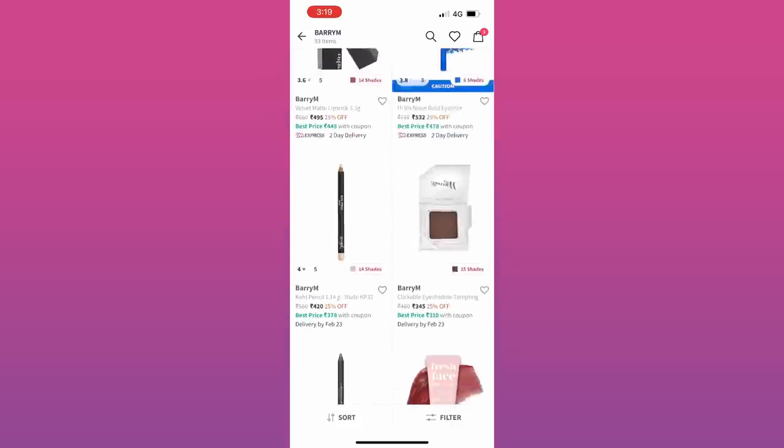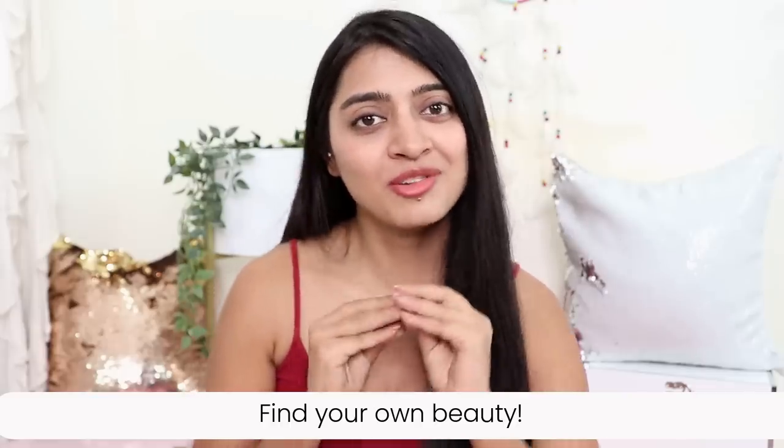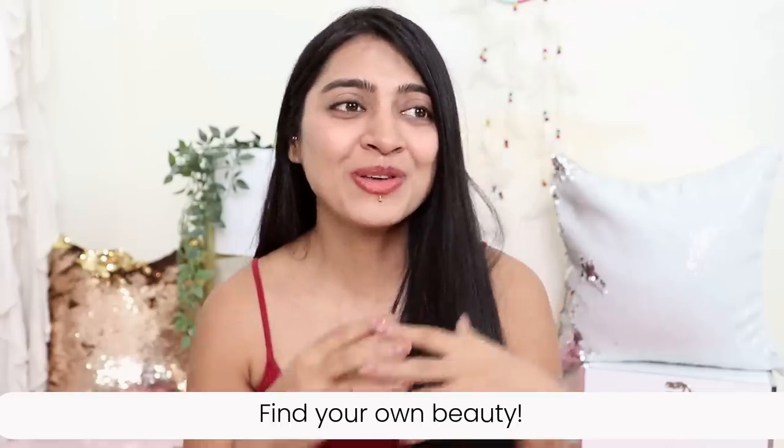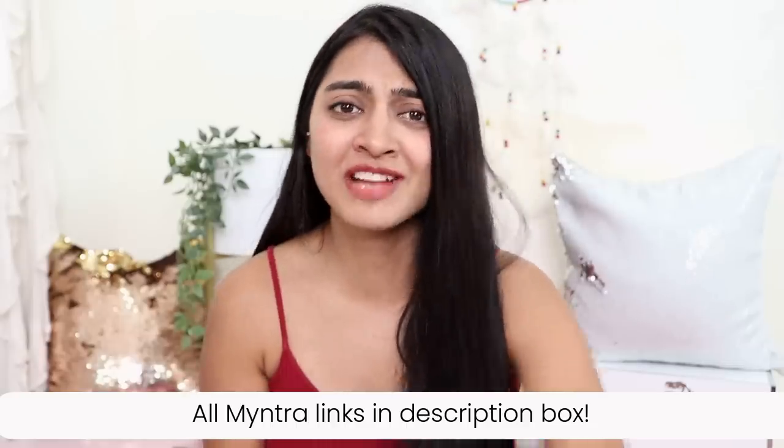When it comes to beauty products, skincare products, personal care products — it's a very personal choice. You want to have a whole range of options, and on Myntra you have so many options. I'll put all the Myntra links for these Barry M products in the description box below so you can check them out and shop now.